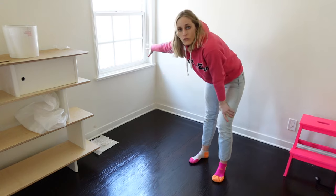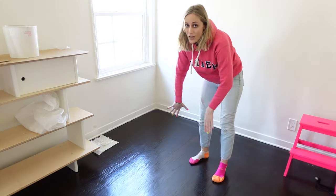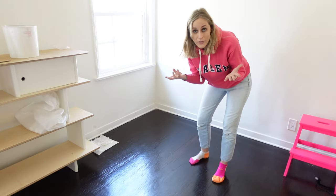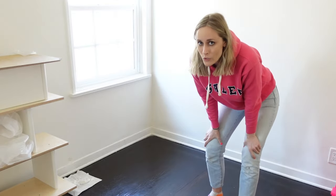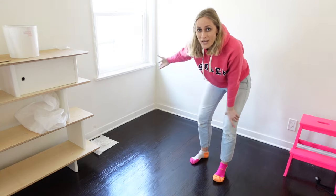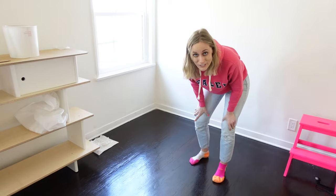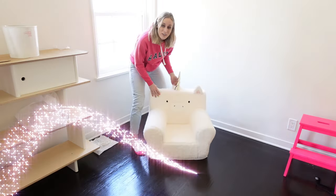Next up, we have this beautiful little corner — we've got gorgeous, cute little windows. So we thought obviously this would be the prime location for a reading nook. And of course my client had a very specific request to incorporate unicorns into the design.